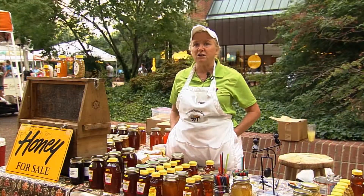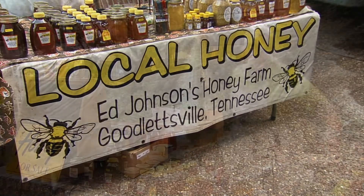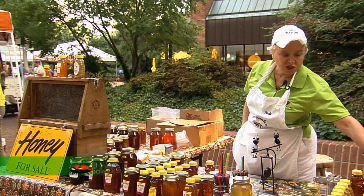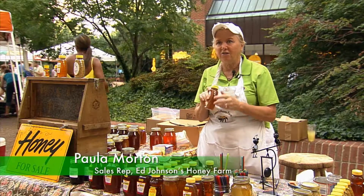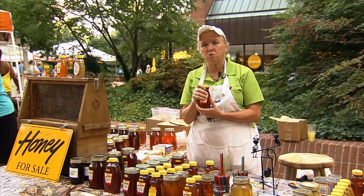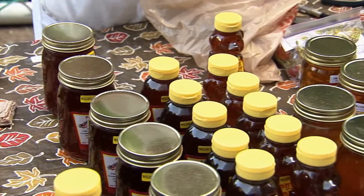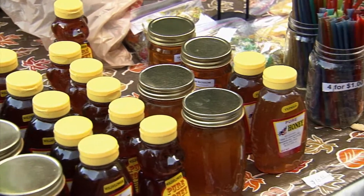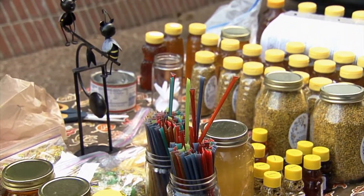Thirteen years ago I got very serious about keeping bees and here I am today. We have clover honey, which is a sweet traditional tasting honey, and we also have wildflower which is equally sweet but a little more robust and a little more viscous. It's better for your allergies — the pollen inside the honey helps with that.